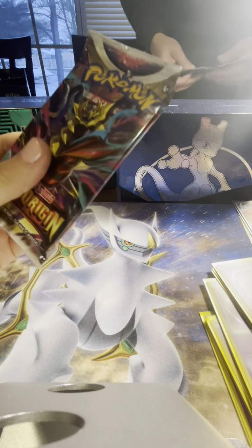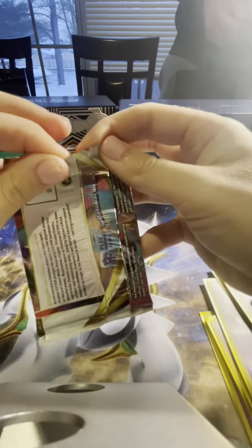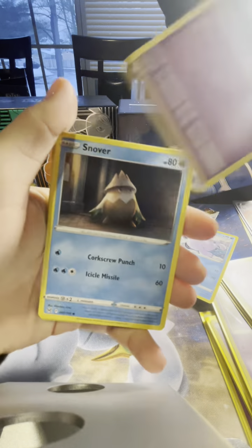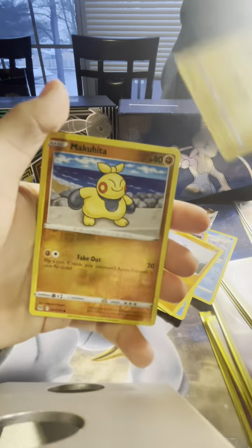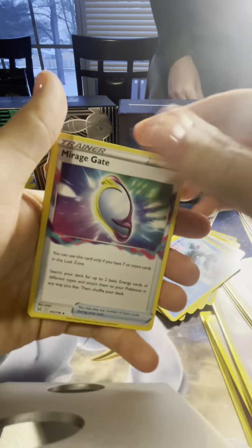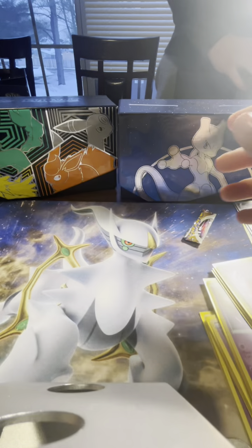Let's start with Lost Origin. I'm going to cut this because I just painted my nails — I know, first world problems. And here is the code. Nothing super exciting in that one.